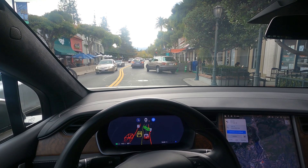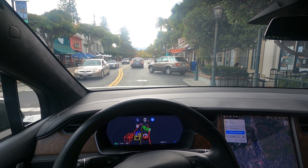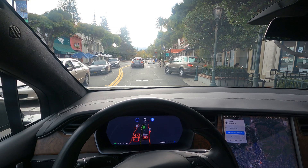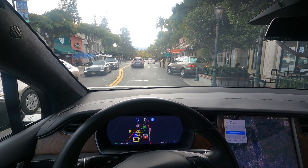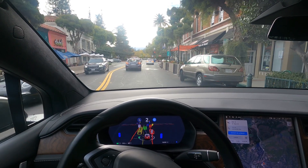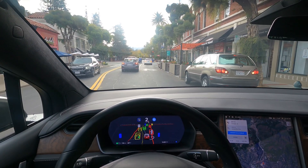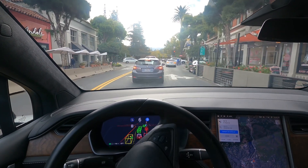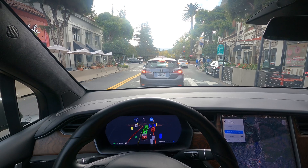It's coming to a full complete stop, letting the car go over, pulling into the lane, and now it's moving. And it's adjusting to where it needs to go. It's great.